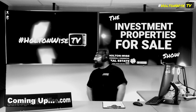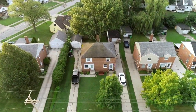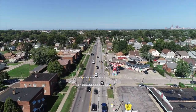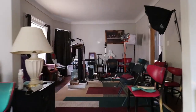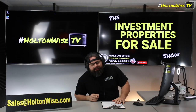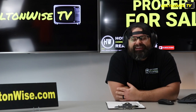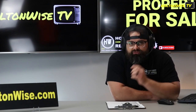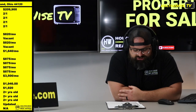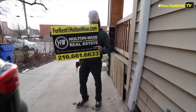Welcome to the Investment Properties for Sales show, folks. This thing is selling at or above list. We are going to provide you guys with complete transparency and education — take you on the video tour. I got a turnkey deal for y'all today, but it ain't like any other turnkey deal. It combines my most favorite type of investment of all time.